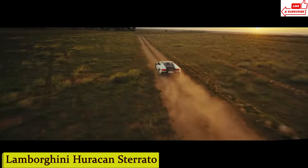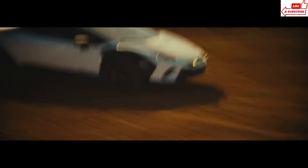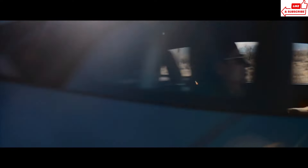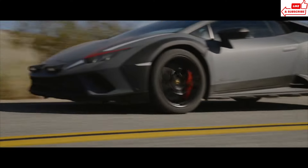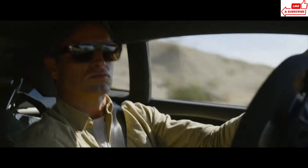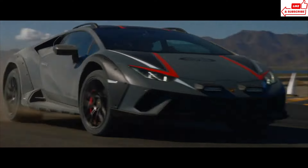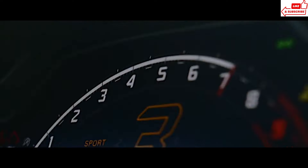Number 10: Lamborghini Huracan Starato. This isn't your typical supercar. The Huracan Starato is a beast built for off-road adventures, blending Lamborghini's legendary performance with rugged capability. At first glance, you'll notice the aggressive stance, reinforced bodywork, and elevated ground clearance. Step inside, and you're greeted by a cockpit that's both luxurious and purposeful — carbon fiber accents, Alcantara upholstery, and racing-inspired details. A powerful V10 engine delivers blistering acceleration. Whether you're conquering muddy trails, gravel roads, or rocky paths, the Huracan Starato handles it all with precision and agility.